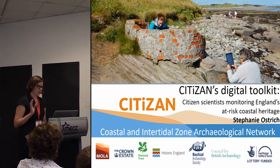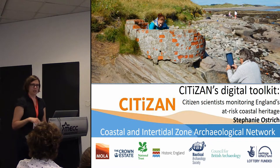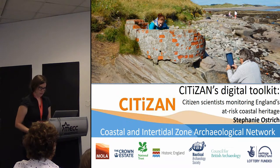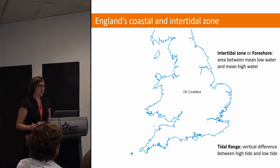I'm going to focus mostly on the projects I've been running, or helping to run, on a citizen science project working with local communities along the coast and tidal areas of England. We're working with them to investigate this archaeology. I'll give you a quick primer in coastal intertidal zone — we're CITIZAN, which is the Coastal and Intertidal Zone Archaeology Network.